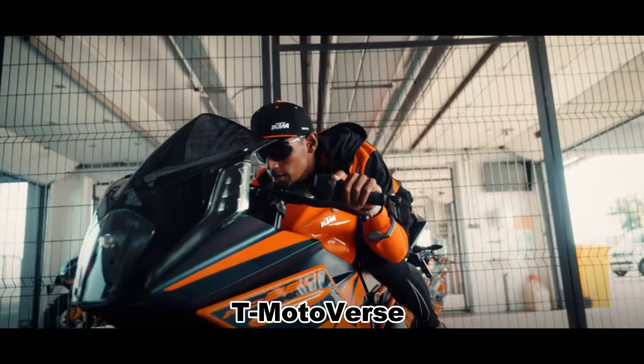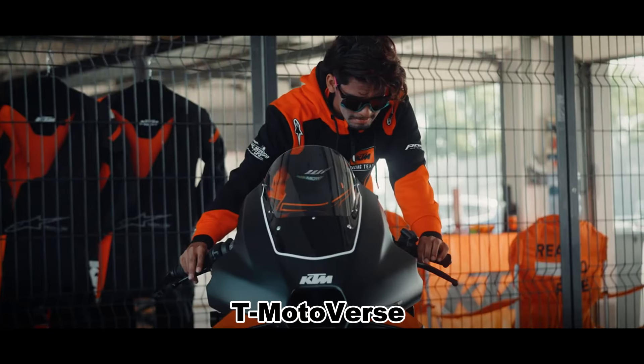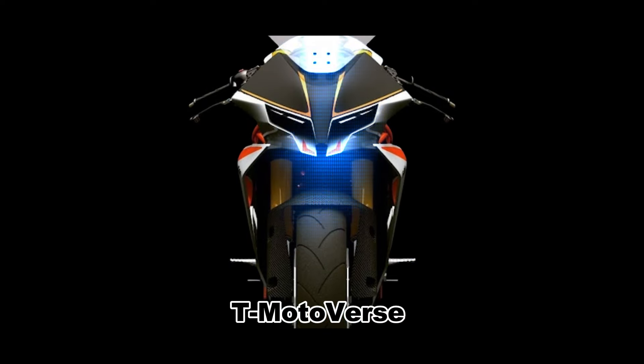For more updates about this bike and others, subscribe to our channel, like and share our video to motivate us to deliver more information about the bike world.